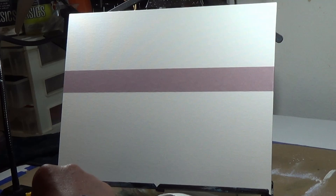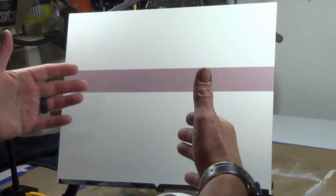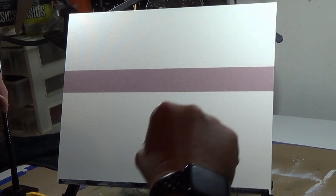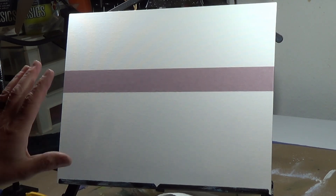If you notice, last time I had the canvas laying flat and the lights were shining on it. Now I've put it up on an easel, moved the table down, and got the lights kind of set up. I'm going to watch and adjust the glare if I need to.